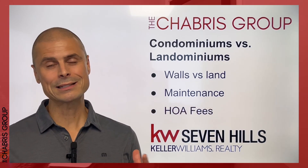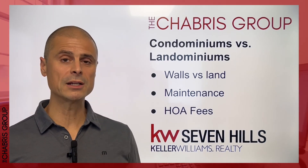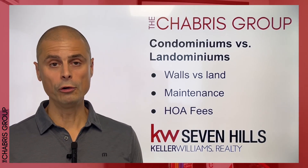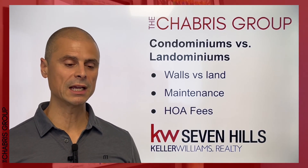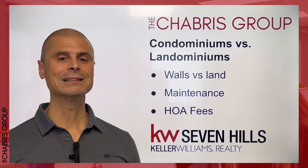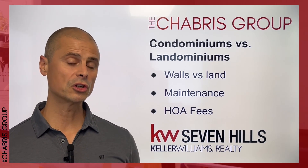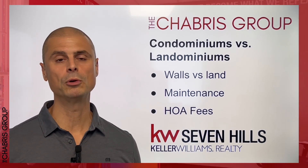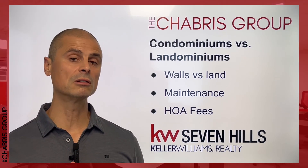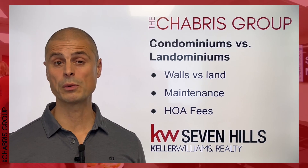How does that shake out in terms of cost of ownership? You're going to have much higher HOA dues with a condominium because the association has to budget for exterior wall and roof repairs and common maintenance typically associated with a single family home. Landominiums will have much lower HOA dues because that HOA is just managing the common elements. However, your cost of ownership will be higher if you're buying a home that requires regular maintenance. People interested in lower maintenance lifestyles will typically purchase new or newer homes in landominium communities.